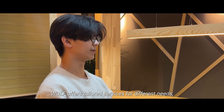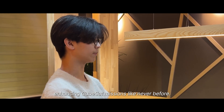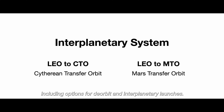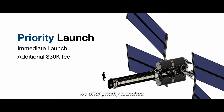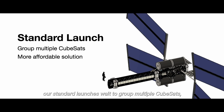OUF offers tailored services for different needs, enhancing CubeSat missions like never before. There are currently six orbital choices available, including options for de-orbit and interplanetary launches. For those requiring immediate orbital transfers, we offer priority launches. For a more cost-effective solution, our standard launches group multiple CubeSats, delivering a budget-friendly alternative.